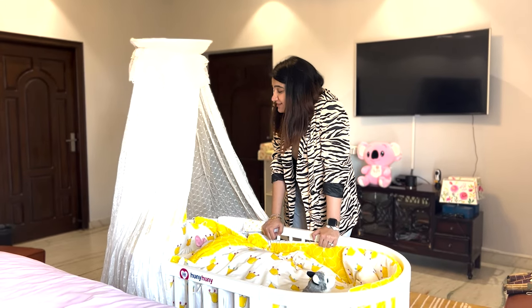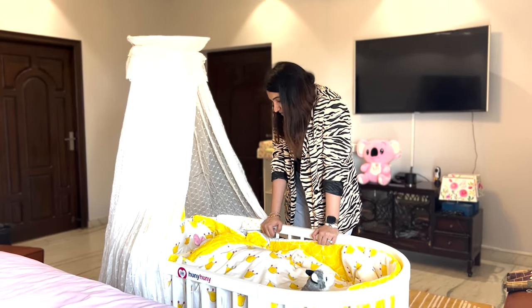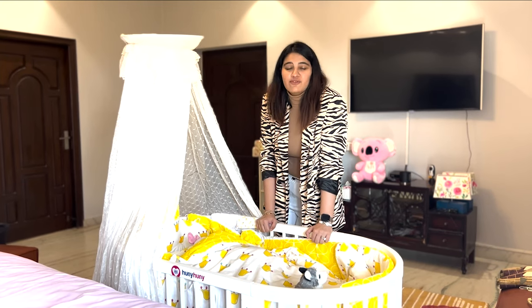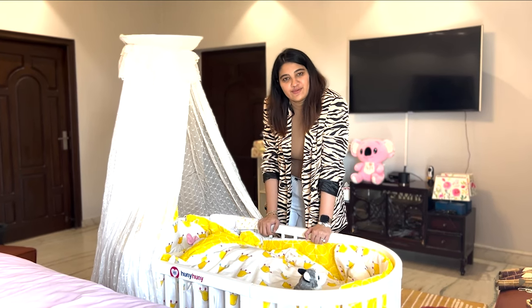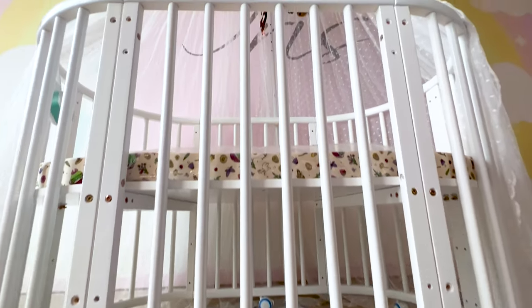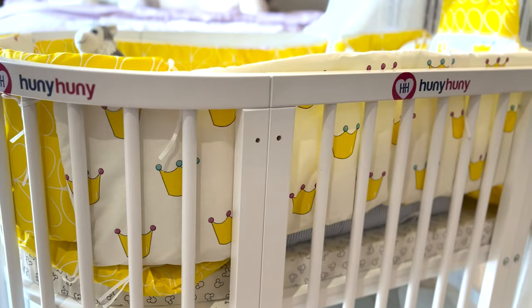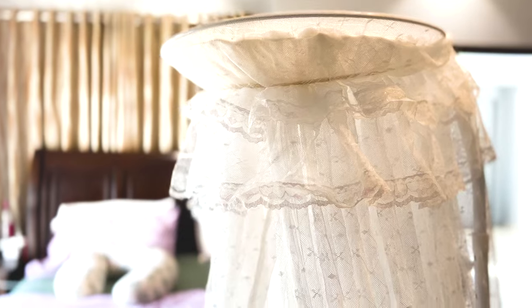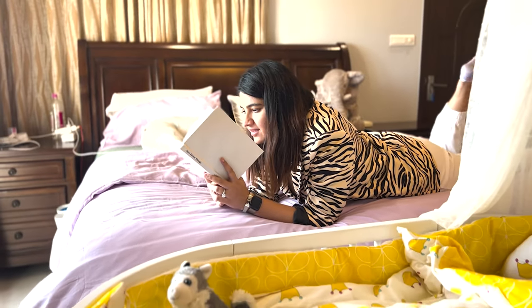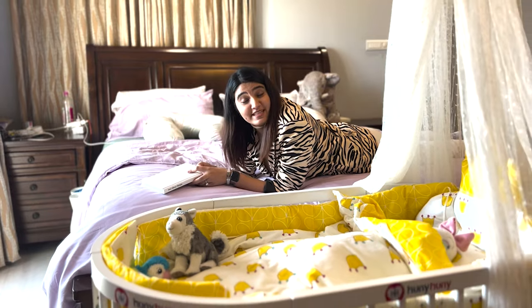Watching Dua Naya brings me so much peace. When we began our baby shopping, Asad and I, like every other parent, wanted to get the best for our baby. The two things that were on top of our list were the baby crib and the baby stroller.